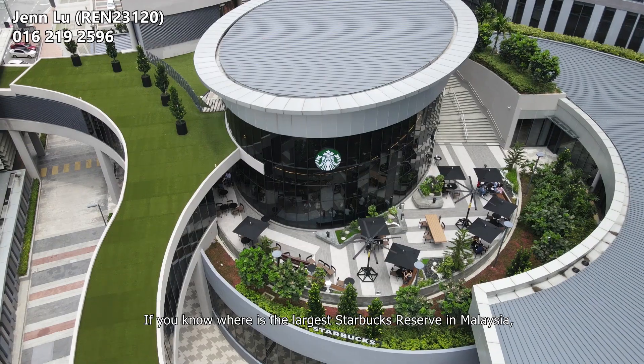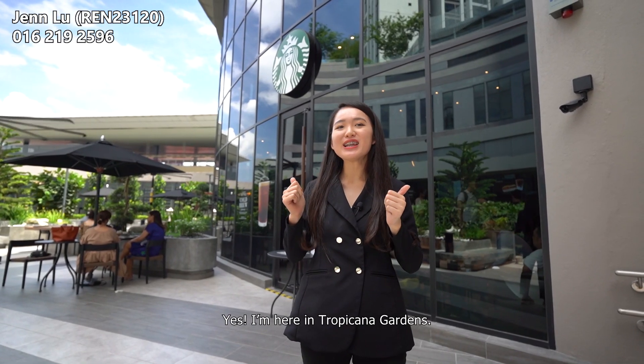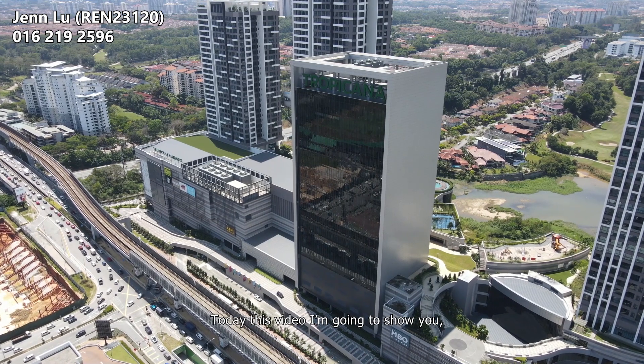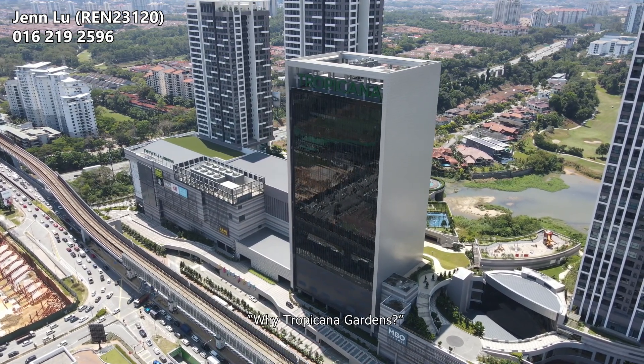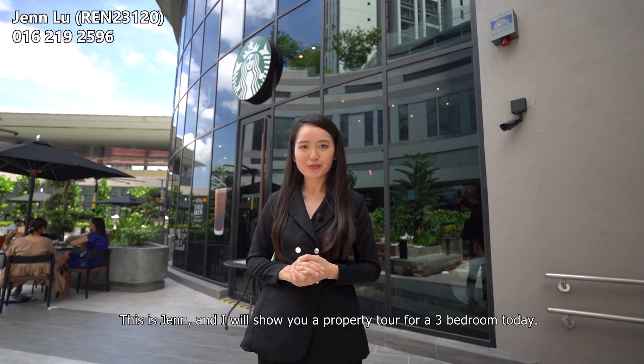If you know where the largest Starbucks Reserve in Malaysia is, you know where I am. Yes, I'm here in Tropicana Gardens. Today, this video I'm going to show you why Tropicana Gardens. This is Jen and I will show you a property tour for a 3-bedroom today.